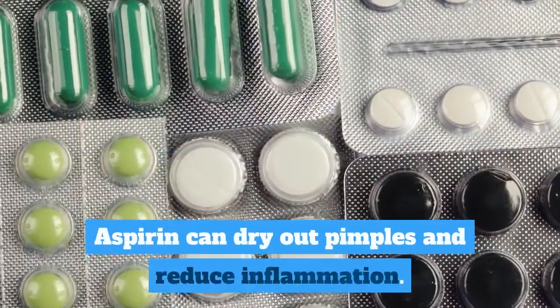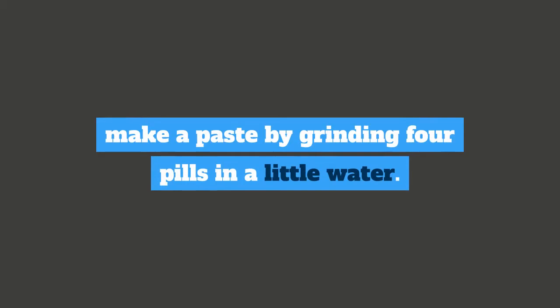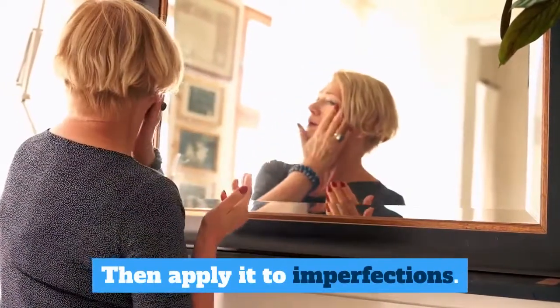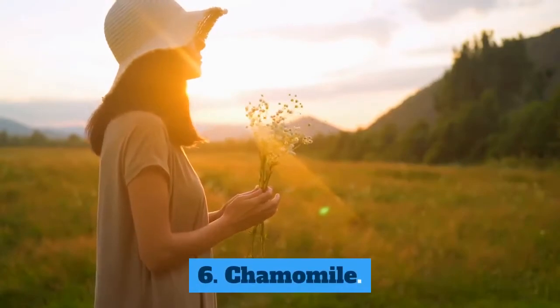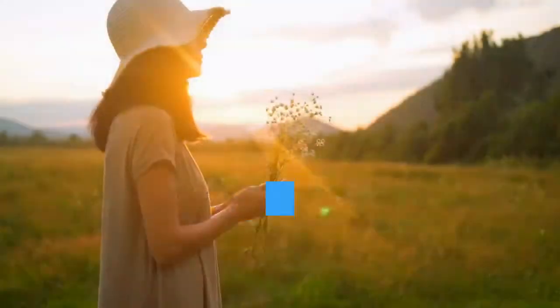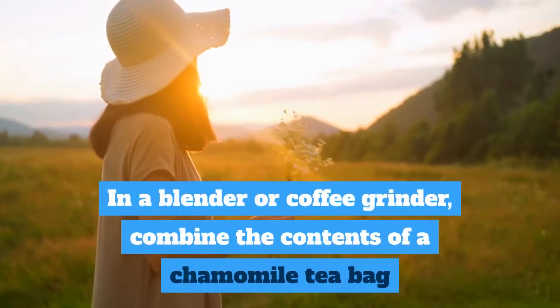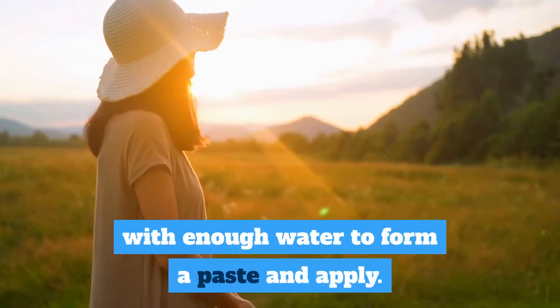Aspirin can dry out pimples and reduce inflammation. To take advantage of its benefits, make a paste by grinding 4 pills in a little water, then apply it to imperfections. 6. Chamomile. Chamomile helps reduce acne inflammation. In a blender or coffee grinder, combine the contents of a chamomile tea bag with enough water to form a paste and apply.